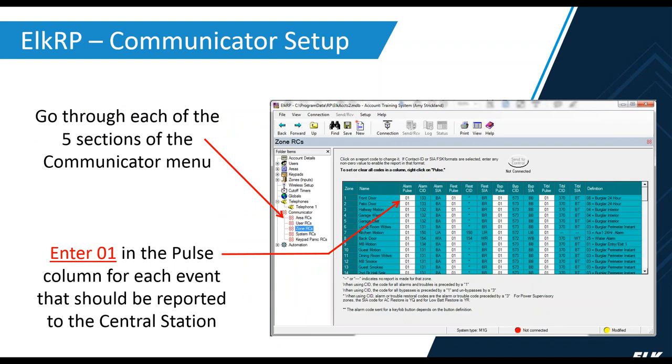Once your telephone number is configured, go under Communicator, then Zone RCs. Under Zone RCs, you'll see four columns: Alarm, Restoral, Bypass, and Trouble. Entering 01 in the Pulse column enables that reporting code; 00 means it's disabled and won't report that alarm condition. Alarm pulse is very important — make sure that's set to 01. The other three columns are optional if you want those reported.